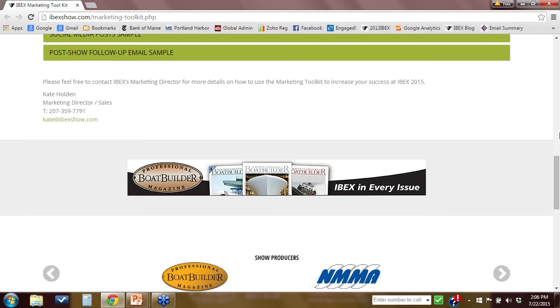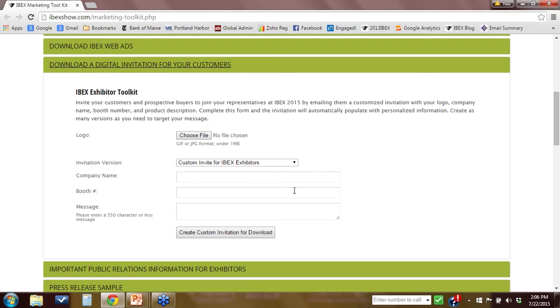Next is the digital invitation, which I'm very excited about. I'm going to show you how to use this so you don't have any problems. You do need to use a GIF or JPEG format for your logo. Go ahead and select that file, make sure you've selected the IBEX exhibitor version, type in your company name, put in your booth number, and then type your message. You have 350 characters to use — I would suggest you use all of them. Include whatever your new product is, your website, an email address to set up meetings — don't leave any of those characters unused.